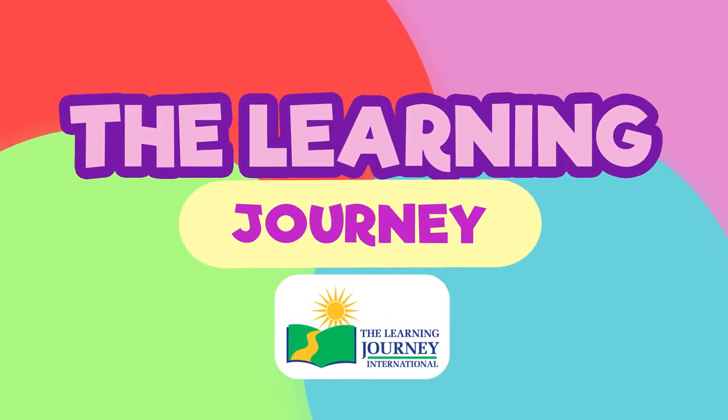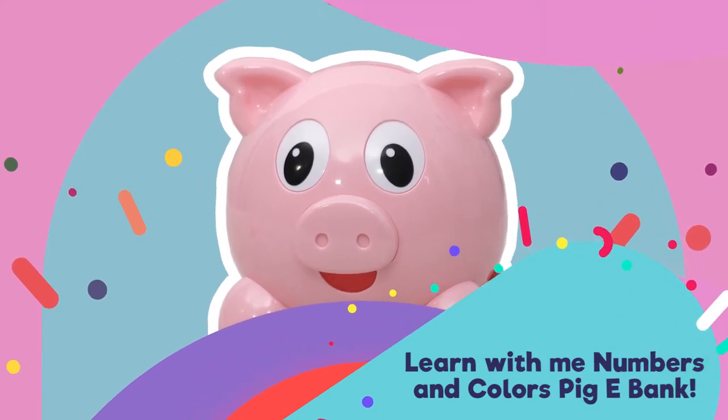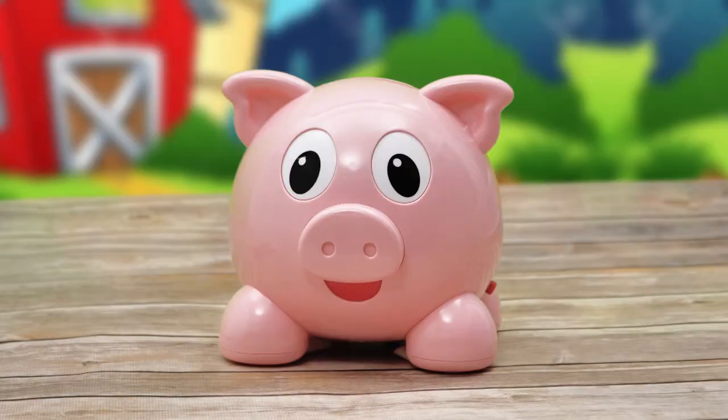Learn with me — the Numbers and Colors Piggy Bank. It comes with two modes: Learn Numbers and Colors, and Let's Find Numbers and Colors.